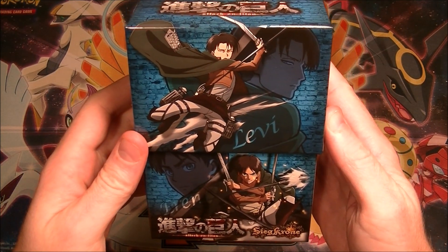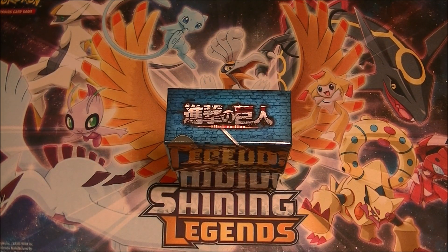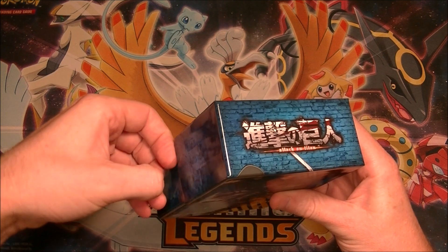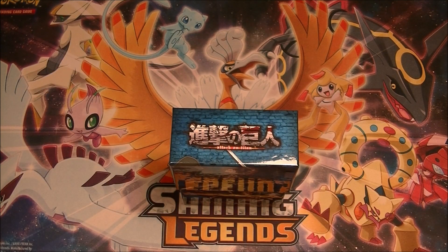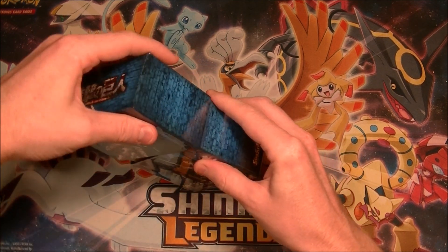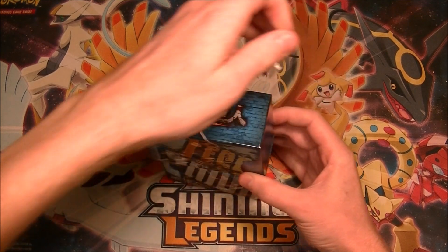Pretty nice artwork on there. Levi and Eren on the front. It said something on the other one. So there are GSS cards — that's the highest rarity. It's a Sieg Krone Special. Then there's ultra-rares, rares, commons, and parallel versions of cards as well apparently. It's got tape on the side, let's get that off. I'm not sure if there's six packs in this box and anything else, like any bonus things — sometimes they put little extra things like promo cards.